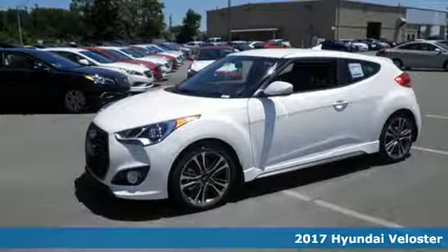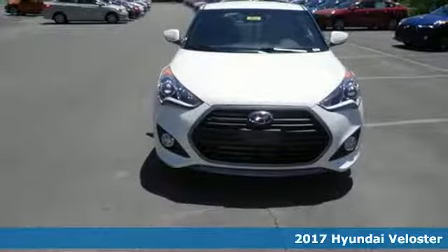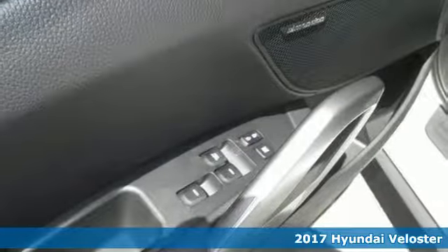It's a 2017 Hyundai Veloster. Truly unique, impeccably stylish, and conveniently practical, this Veloster is what you've been looking for.